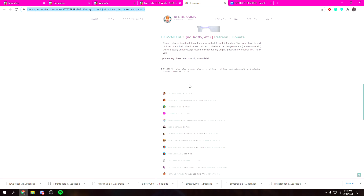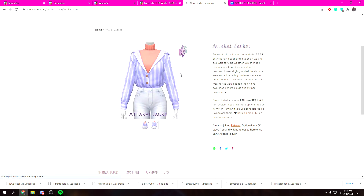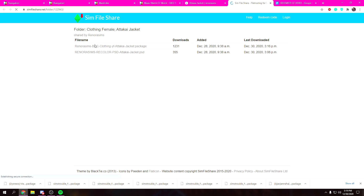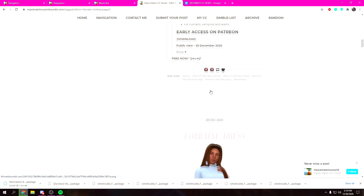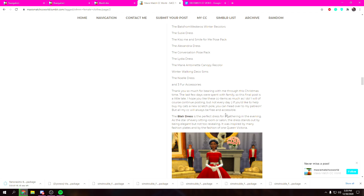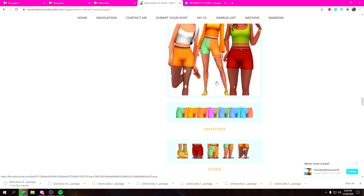Oh my gosh, that is beautiful! What the heck, that's so pretty — I'm definitely downloading that. When you download CC, make sure it doesn't need a mesh separately, because if it requires a mesh and you don't have it, it won't work. This is Sims File Share — SFS. You don't want to download the PSD; that's for other CC creators to make recolors. Just download the package file.